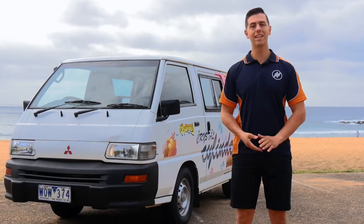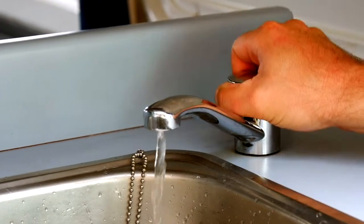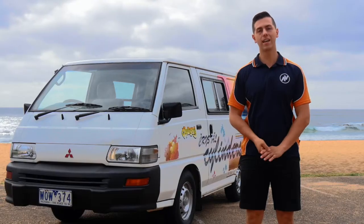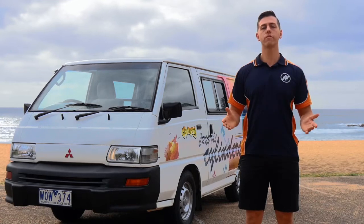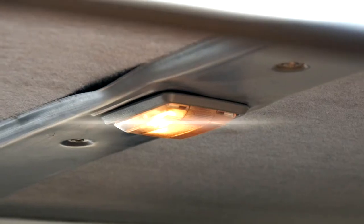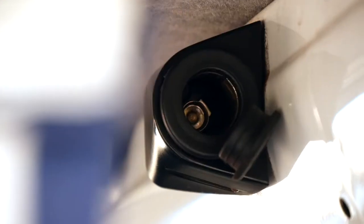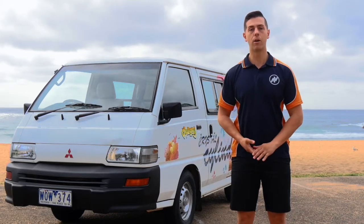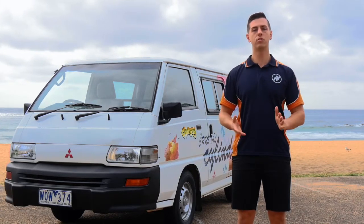The Budgie van also has 20 liters of water storage, a sink and tap, plus an Esky to keep your supplies cool. The Budgie also has a second battery system, with chargers from the engine automatically, as well as when you're plugged in at a powered campsite. This means you can always use your dual interior lights, as well as the 12 volt chargers in the back. And when the van is plugged in at a powered campsite, you can utilize the 240 volt power plugs in the back of the van.